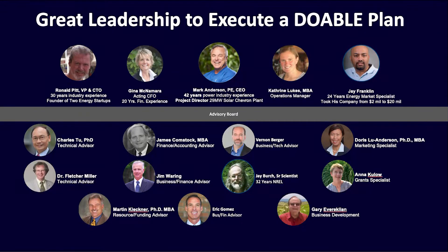Now our team is led by me — I've worked in the power industry for 40 years. CTO Ron Pitt has been in the industry for 30 years. Both of us are entrepreneurs with prior experience as CEOs in engineering companies, and both have patents issued and/or pending. Jay Franklin, our head of business development, took his company from $2 million to $20 million. Each team member has been carefully hand-selected and time-proven.